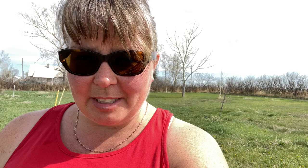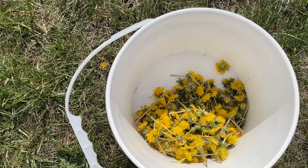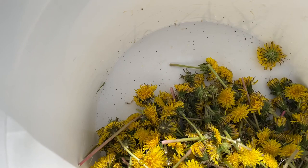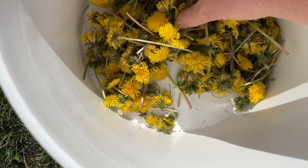Apparently the first dandelions I went to pick are protected by ants! Okay, so this is what I got so far. Last year when I did this there weren't any aphids in the flowers. What I'm going to do is take these and rinse them, then let them sit for a minute to see if any bugs need to come out. I only need a cup and a half of the petals.